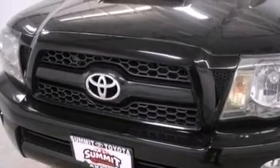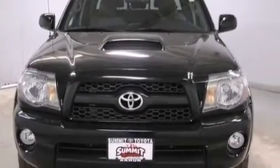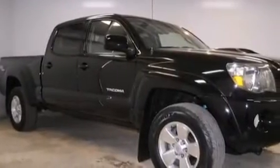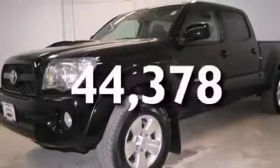Features include a low-tire pressure indicator, a limited-slip differential, traction control and stability control systems, a CD player, a passenger side vanity mirror, rear curtain airbags, rear seat child-proof door locks, air conditioning, a pass-through rear seat, and this vehicle has fewer than 45,000 miles on the odometer.